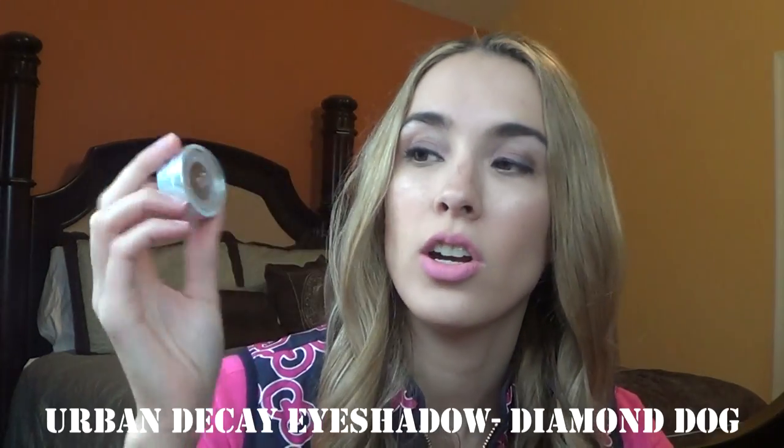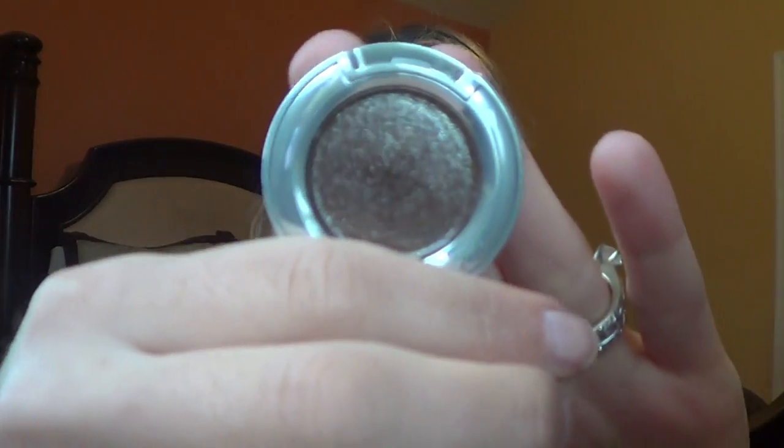The next couple of things I got for Christmas from my husband — he put these in my stocking. The first is a single Urban Decay eyeshadow in the shade Diamond Dog. It is super shimmery and has a bunch of sparkles to it. I love it — it's so beautiful for all over the lid. He did a really good job picking out a color that's not like an everyday find in my collection.